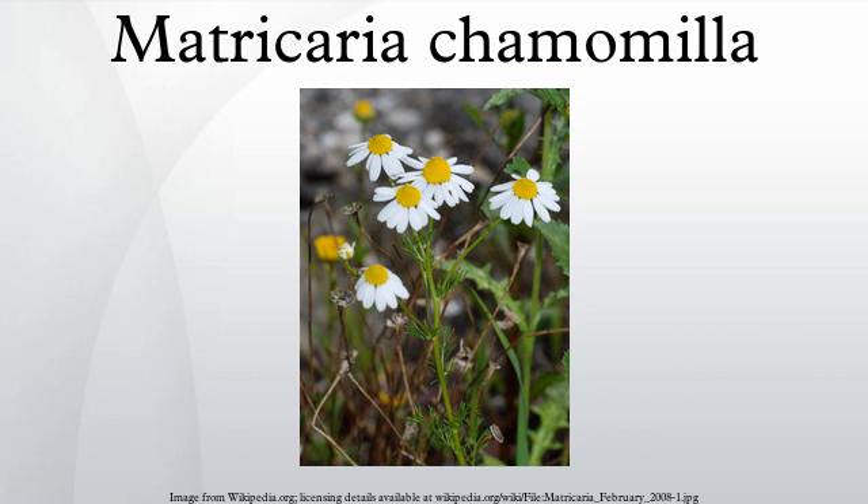The flowers bloom in early to midsummer and have a strong, aromatic smell. M. chamomilla can be found near populated areas all over Europe and temperate Asia, and it has been widely introduced in temperate North America and Australia. It often grows near roads, around landfills, and in cultivated fields as a weed, because the seeds require open soil to survive.